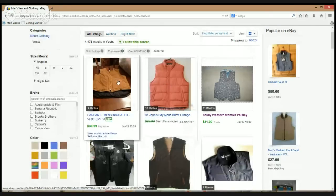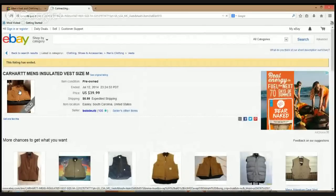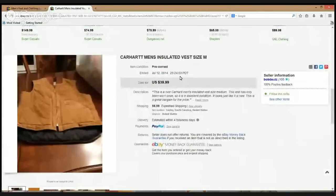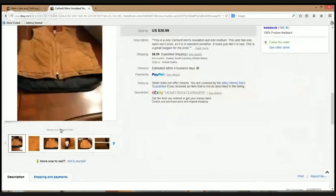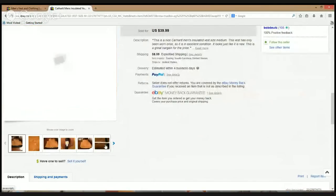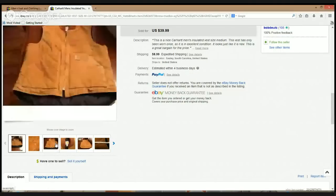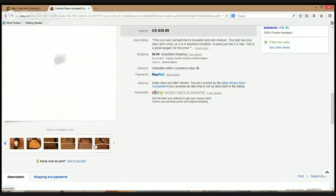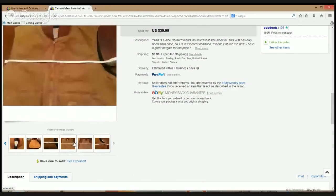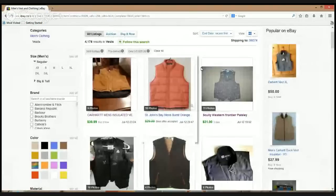First up, a Carhartt insulated vest — $39.99 plus $8.99 shipping. Carhartt is definitely an excellent brand. I've sold their heavy jackets and pants — the brand does really well. I was at the thrift store the other day and a woman was saying 'I wonder if they have any Carhartt here, that's an expensive brand.' People are actively searching for it. Not the best pictures in this listing, but still one of those household brands that can bring in some good money.